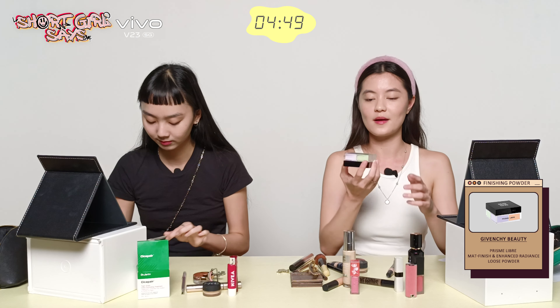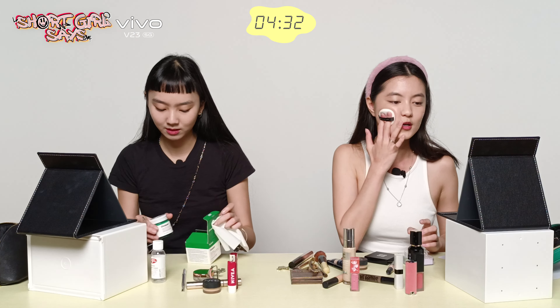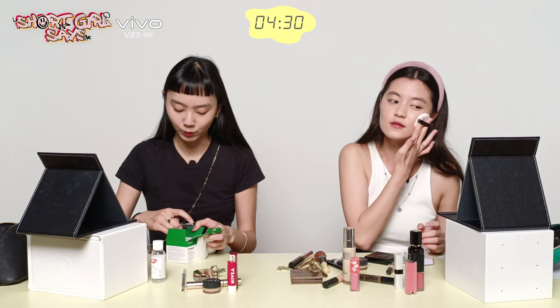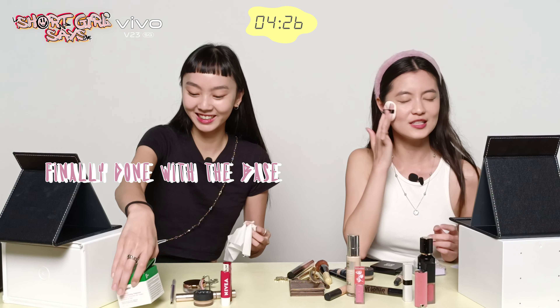Now I'm going to mattify my face — you pat it on like this. I'm done. Oh my god, why is 10 minutes so fast? We have like 4 minutes left, and I just spent 4 minutes applying my base. This is so stressful.